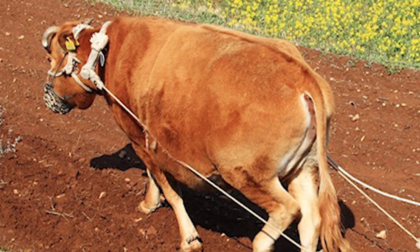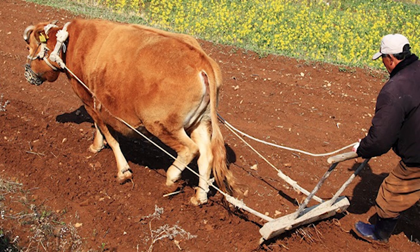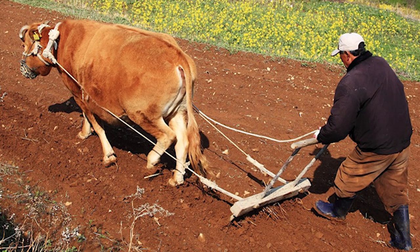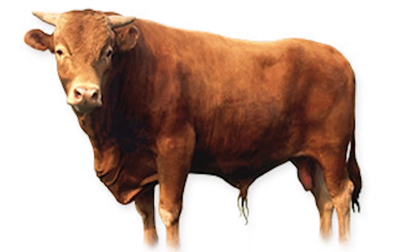They were used primarily as draft animals and occasionally for sacrificial rites. Korean cattle form a distinct group with the Yanbian breed of China, and are distinct from the European Bos Taurus and from the Bos Indicus cattle group of South Asia and India.